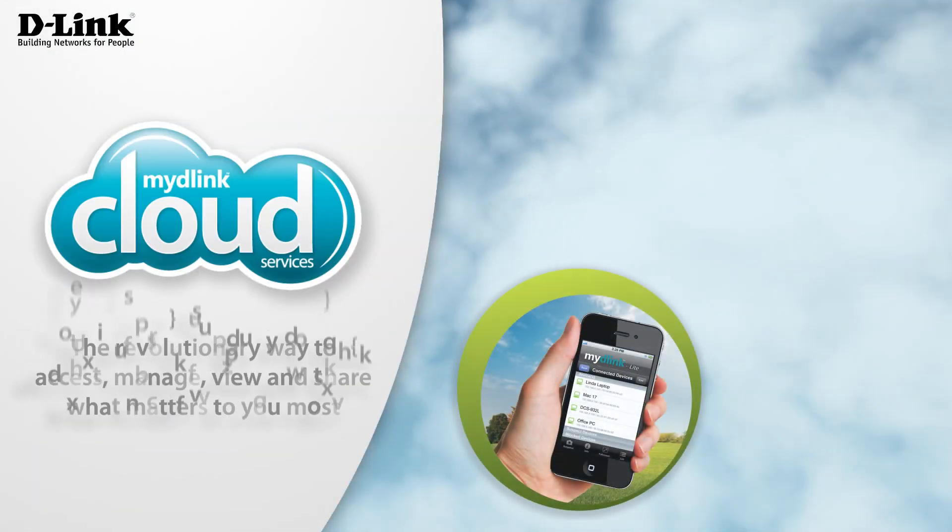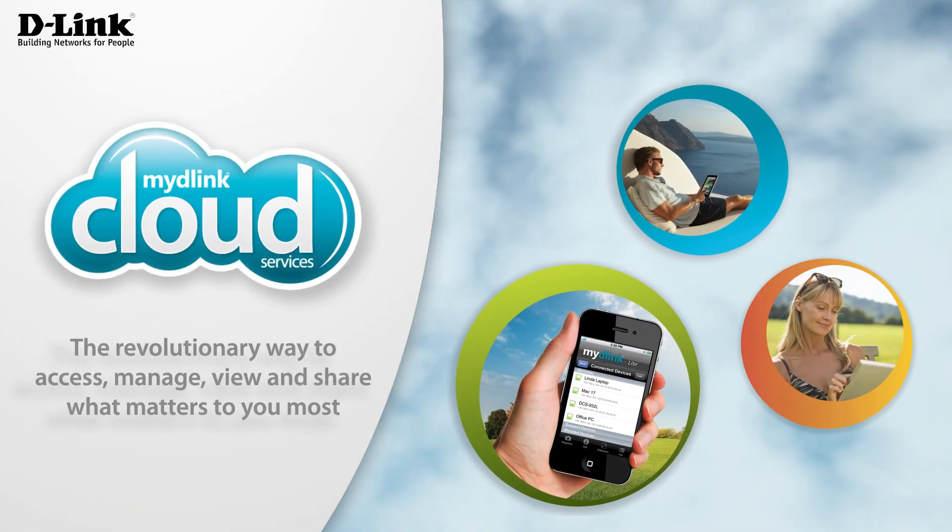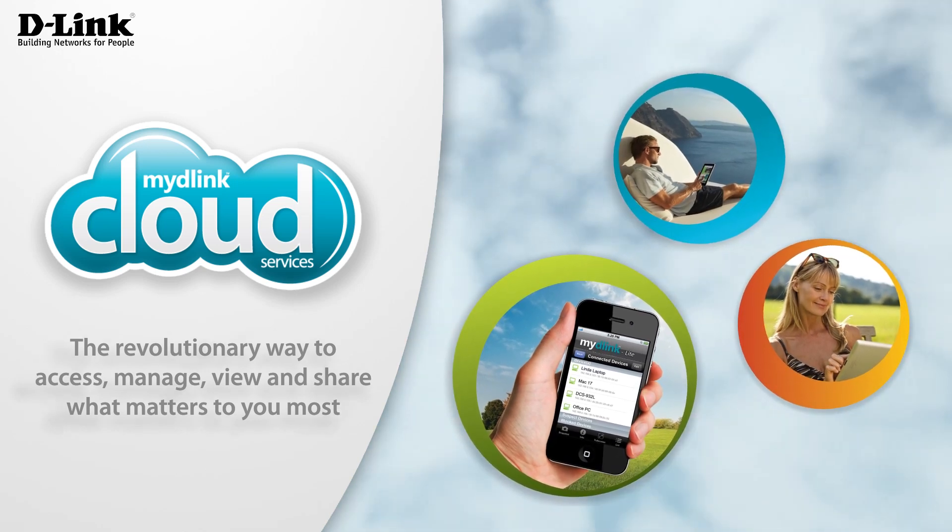My D-Link Cloud Services. The revolutionary way to access, manage, view and share what matters to you most.